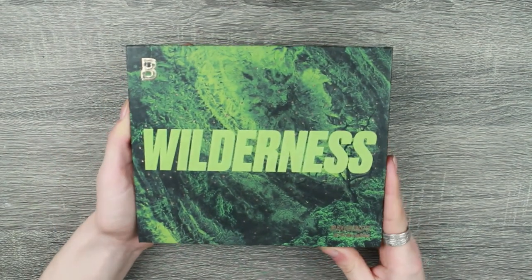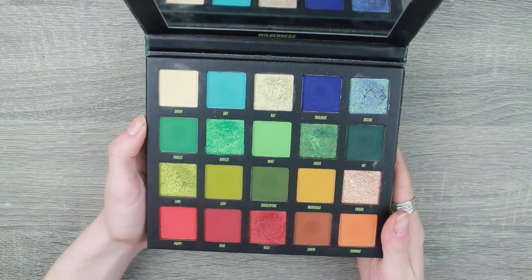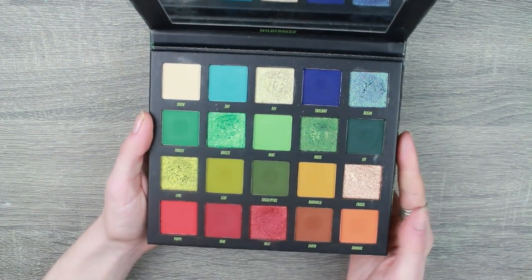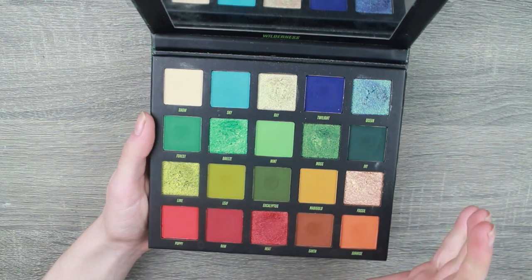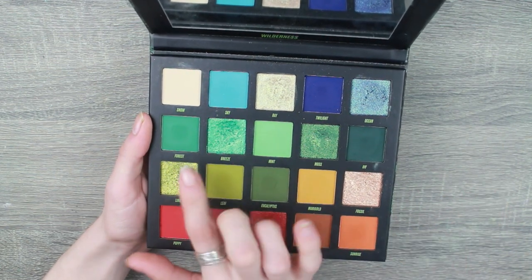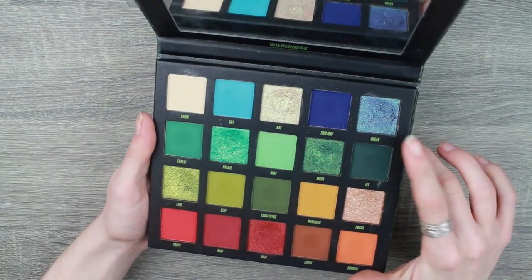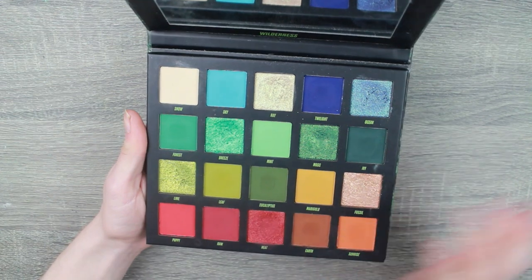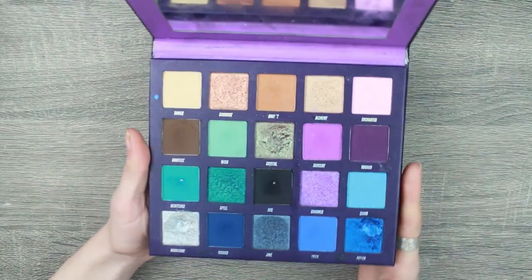I'd love to hit pan in the matte teal — that would be incredible. Sadly the next one is a little neglected as well — the Wilderness palette from Beauty Bay. Just look at it — it's so stunning. My profile picture on YouTube and Instagram was done with this palette using these teal shades. They are so vibrant — none of my other teals are quite like this; it's got almost a gray hint to it. The shade Ocean is like a duochrome blue-to-periwinkle — just incredible. Beauty Bay quality is amazing.